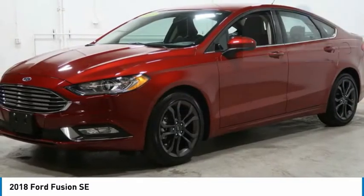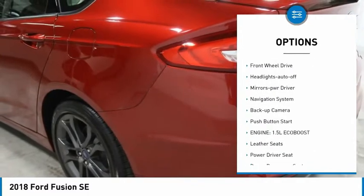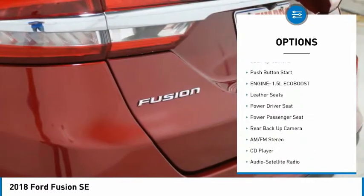Here are some of this vehicle's great options: aluminum wheels, traction control, daytime running lights, remote keyless entry, FWD.